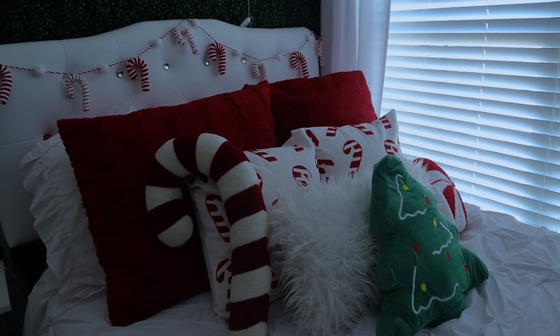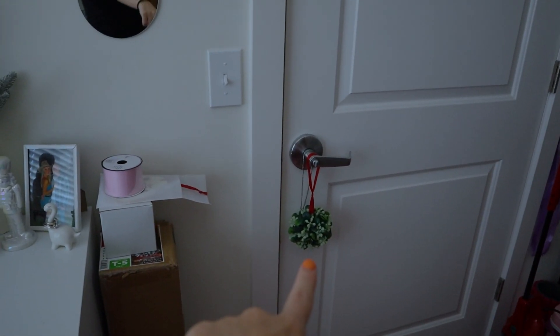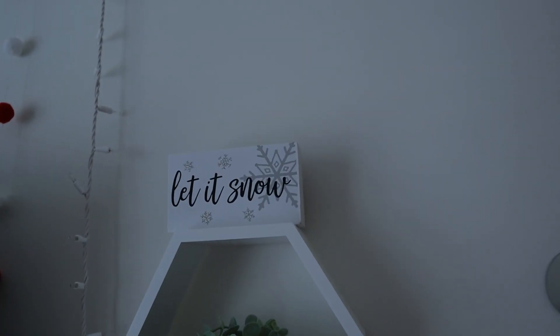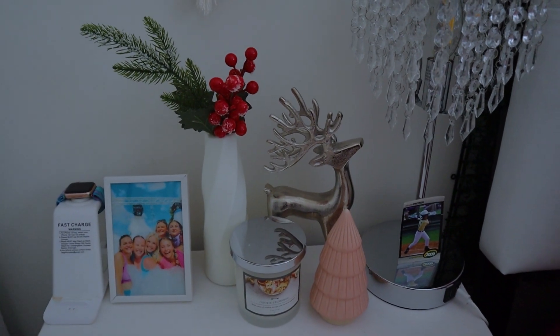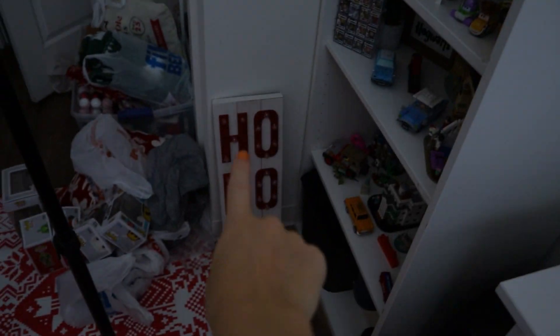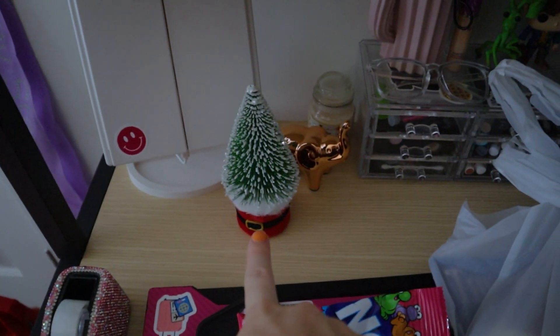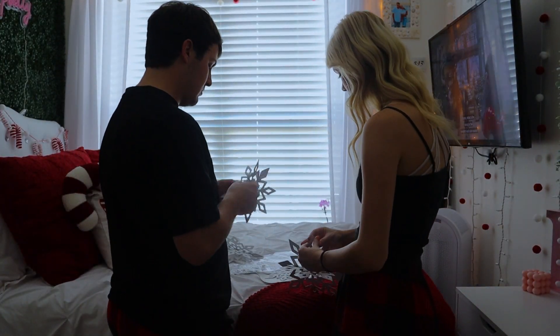Here's the room so far: the bed which you guys already saw, the garland of course, the pom-poms, and here are the snowflakes we're going to hang. This area has my Christmas tree going, I have my mistletoe hanging, and on my bedside table I ended up changing things — I've added the nutcracker over here. I also put a little snowman and a joy sign. We are now going to put up these snowflakes on my ceiling so they can kind of trickle down.